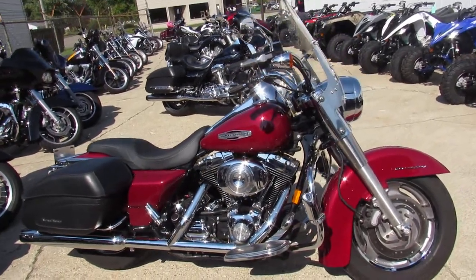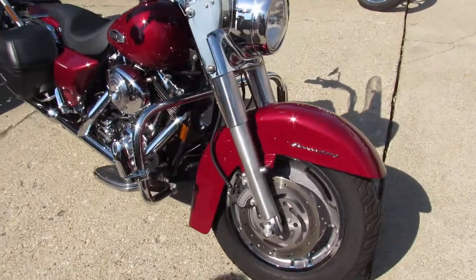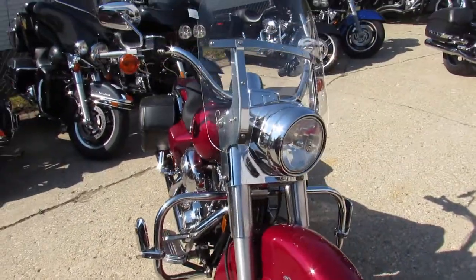Hey guys, it's ApprovalPowerSports.com here doing some videos on the used Harley-Davidsons. Doing a video on a Road King — we've got about 40 Road Kings to choose from.